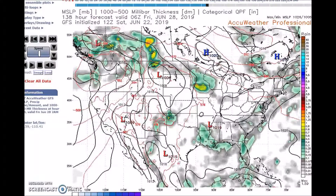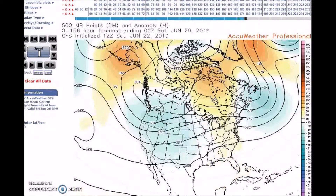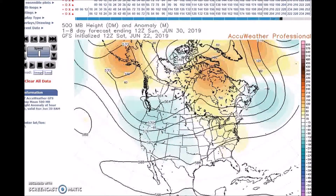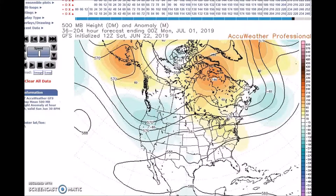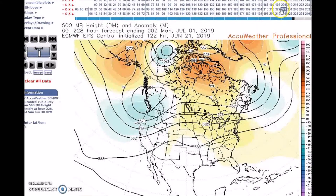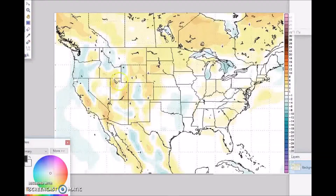Now looking at the period for June 28th through July 2nd: a trough gradually lifts out of the Northwest, and a subtropical ridge is forecast across the southern U.S. with near to above normal heights across the nation. The GFS, GFS ensembles, and the rest of the models are all showing the subtropical ridge with the trough gradually lifting out. Models are in pretty good agreement on this.